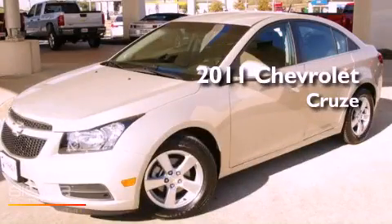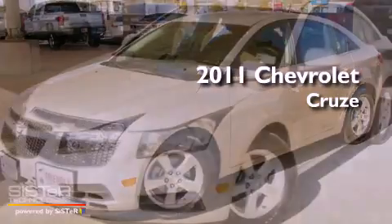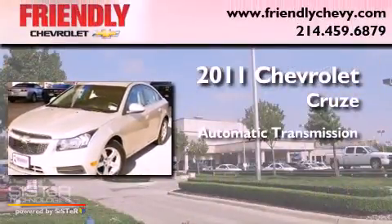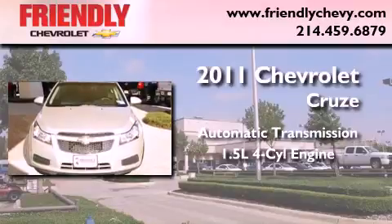This is a certified pre-owned 2011 Chevrolet Cruze. This vehicle has seating for five adults and an inline four-cylinder engine.